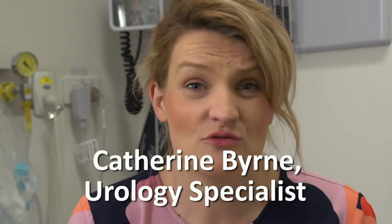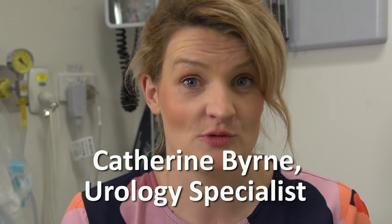Urodynamics is a procedure that tests the function of your bladder. We never really know what your bladder is doing until we perform this test, but a lot of people get scared and frightened by it. So we've made this video so you can see how easy and straightforward urodynamics really is.